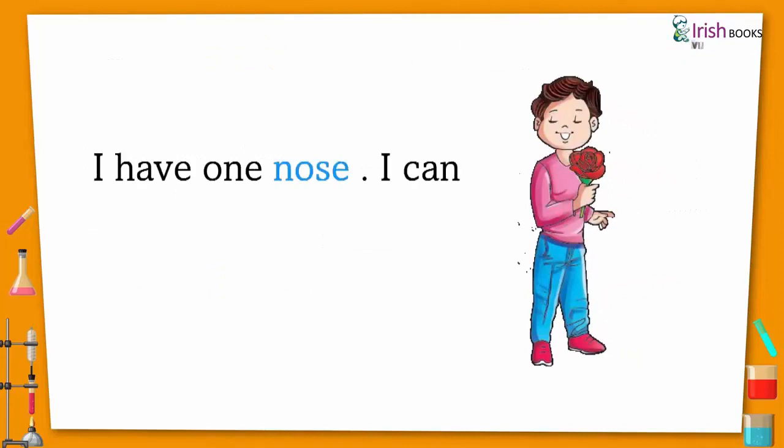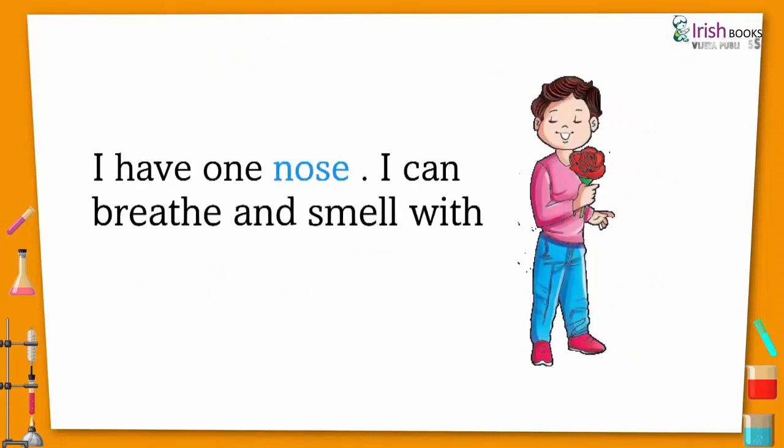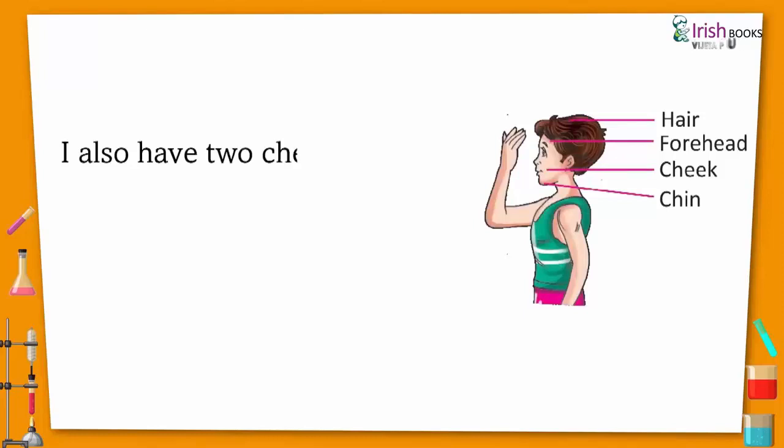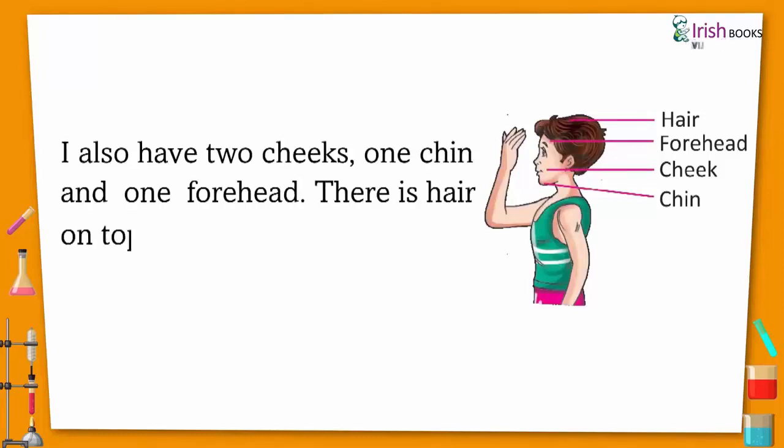I have one nose. I can breathe and smell with my nose. I also have two cheeks, one chin, and one forehead. There is hair on top of my head.